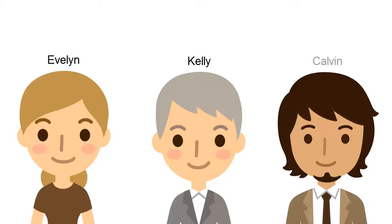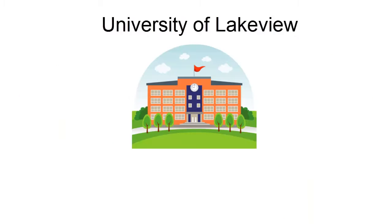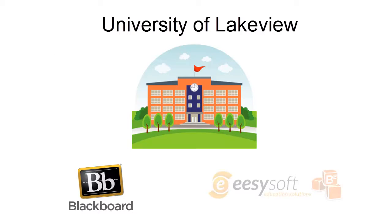Meet Evelyn, Kelly and Calvin. They work for the University of Lakeview, a Blackboard customer that has recently installed the EasySoft building block.